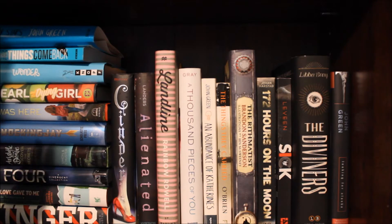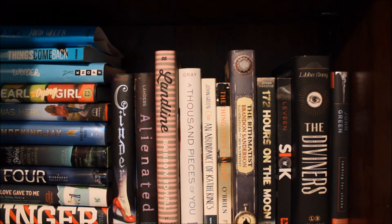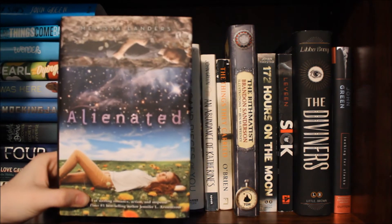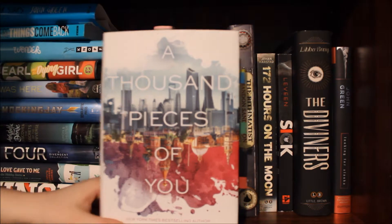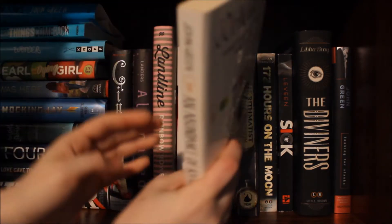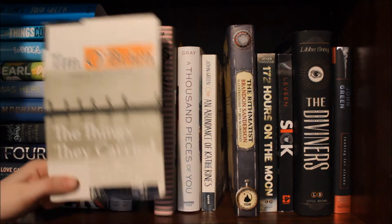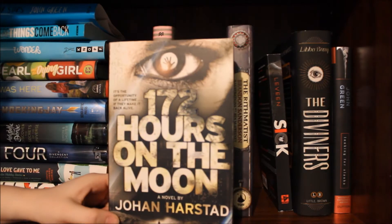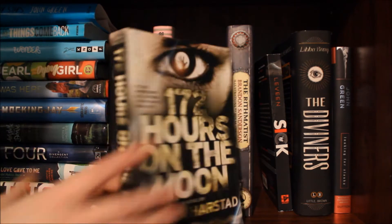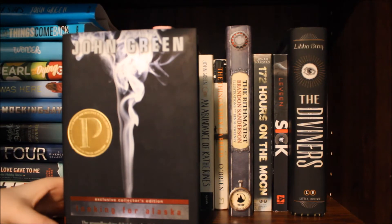Now I've moved on to the purple going into the black section. This is the section I haven't really perfected yet, and I'm still trying to figure out how to do this rainbow shelf thing. Cinder by Marissa Meyer. Alienated by Melissa Landers. Landline by Rainbow Rowell. A Thousand Pieces of You by Claudia Gray. An Abundance of Katherines by John Green. The Things They Carried by Tim O'Brien — this is absolutely one of my favorite books. The Alchemist by Brandon Sanderson. 172 Hours on the Moon by Johan Harstad. Sick by Tom Leveen. The Diviners by Libba Bray. And the Collector's Edition of Looking for Alaska by John Green.